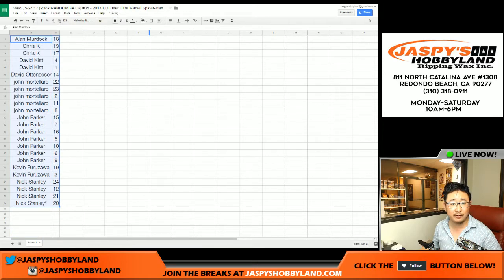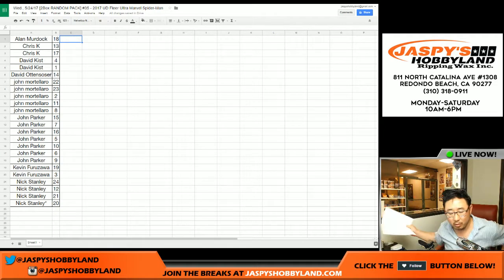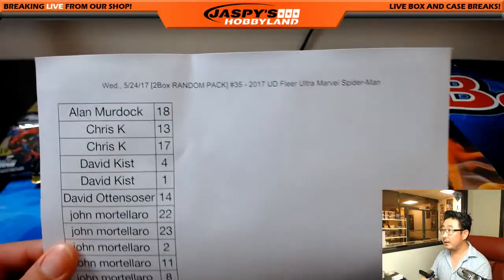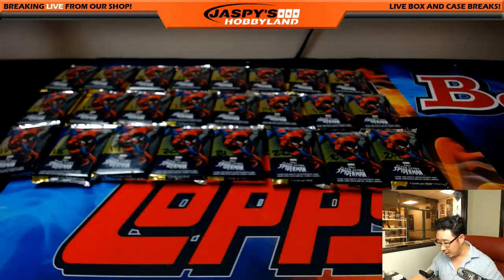Let's alphabetize by first names — Alan, of course, will be going first. We'll print that out and go. After that, a couple boxes of Guardians of the Galaxy will be going up, and then we'll do a spot randomizer for the all-spots-sold promo tonight. 2017 Upper Deck Fleer Ultra Spider-Man number 35. Alan Murdoch, pack 18. Good luck, Alan.